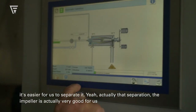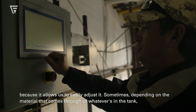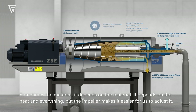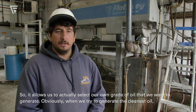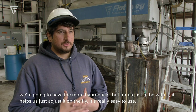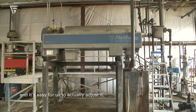The impeller is actually very good for us because it allows us to easily adjust the separation. Sometimes, depending on the material that comes through or what's in the tank, we have to adjust it a little — it depends on the material and the heat. But the impeller makes it easy to adjust on the fly, and it allows us to actually select our own grade of oil that we want to generate. When we try to generate the cleanest oil we'll have more by-products, but it's really easy to use.